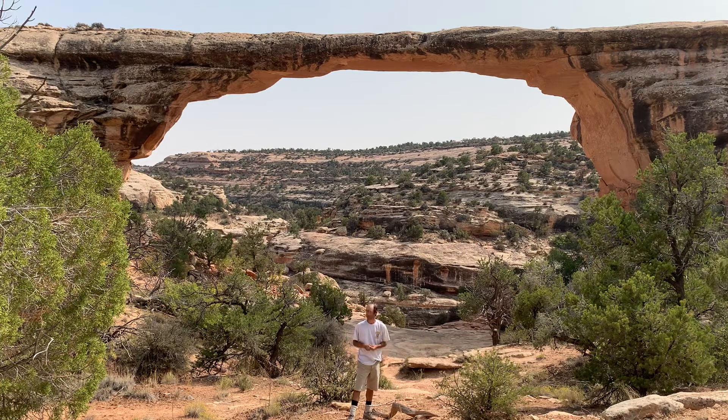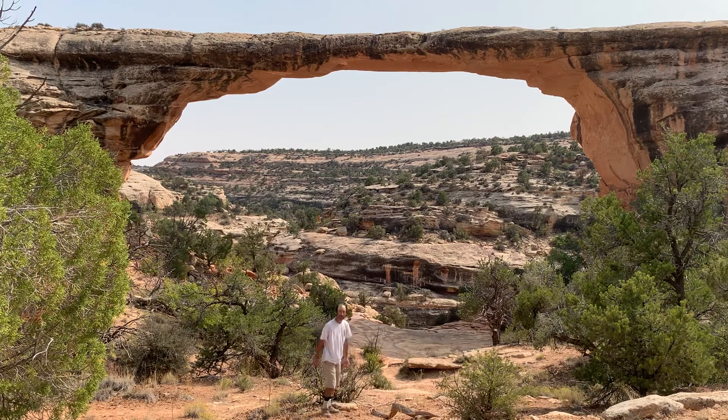Here at Natural Bridges National Monument, the first bridge was Sipapu Bridge — fantastic, wonderful, five stars, I highly recommend it. The second bridge, Kachina, was mediocre; a lot of the vegetation kind of interrupted the whole view. But here at Owachomo Bridge, this is as good as it gets.